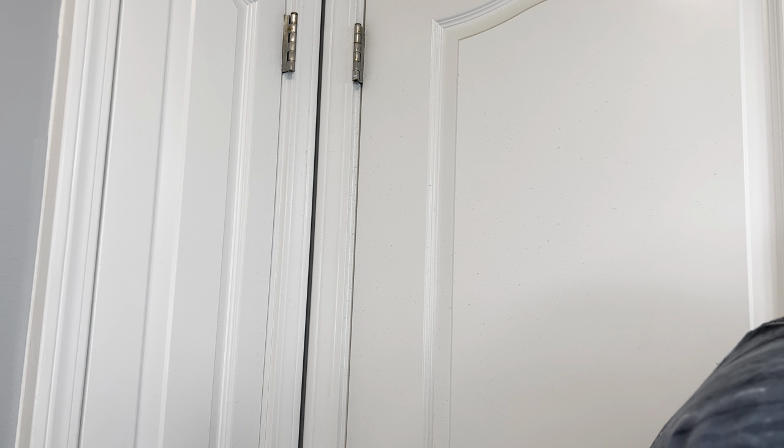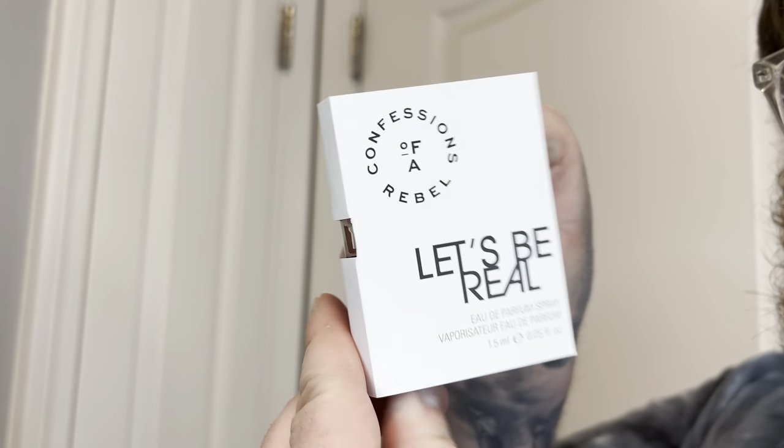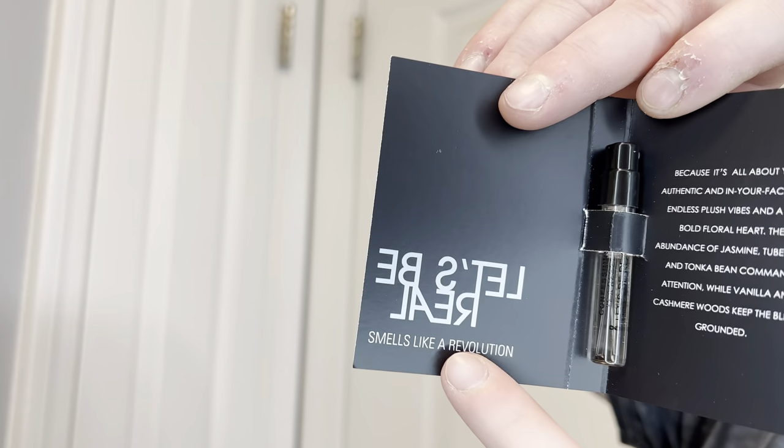Up next we have Let's Be Real. Once again we've got the ingredients list right there. This one has a silver letter on the inside.